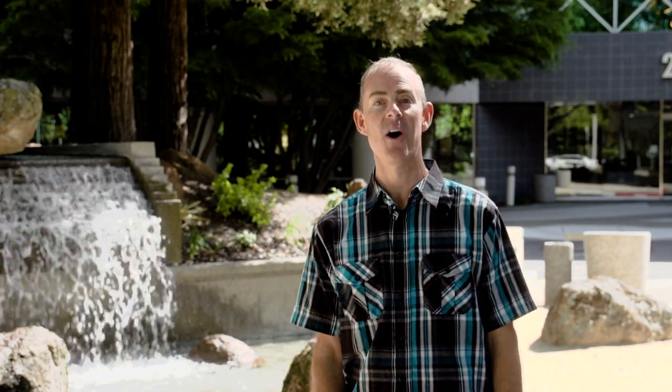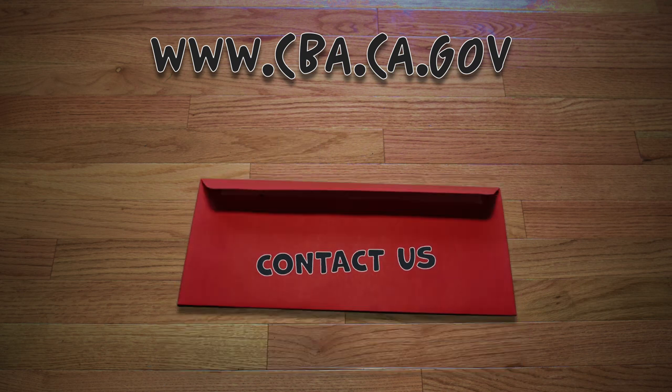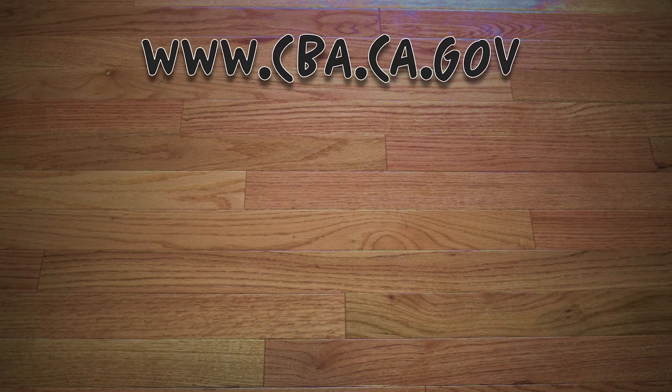Of course, the CBA is always here to help you along the way. On the Contact the CBA page of our website, you will find email addresses you can use to ask us questions. We hope this video helped you make sense of the requirements to obtain your CPA license. Just remember the four E's.